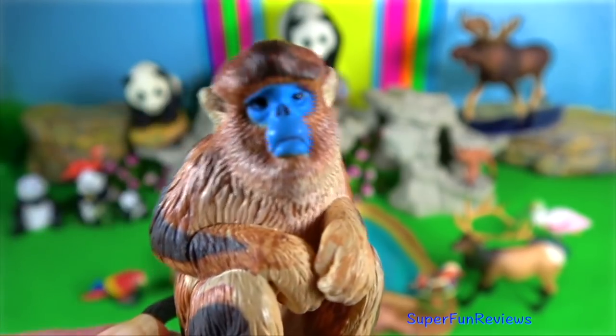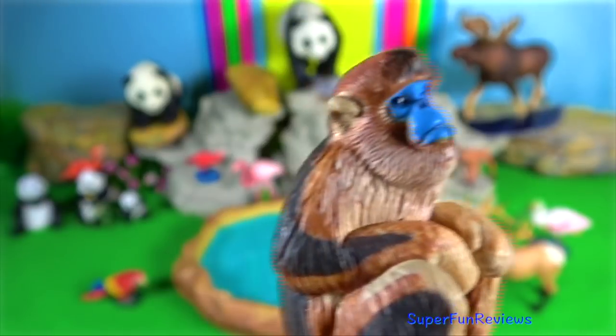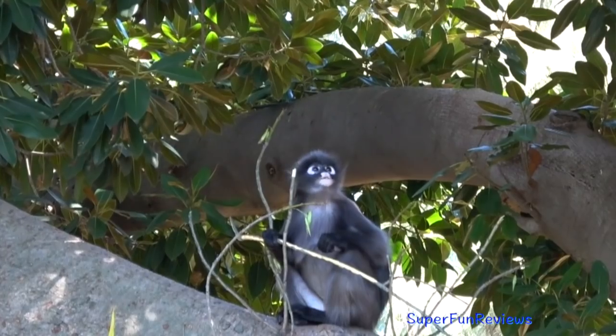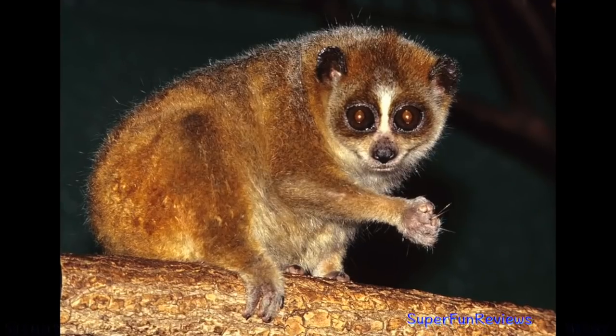Snub-nosed monkey. Mating starts with the female taking up eye contact with the male. She flashes herself at him, and if he shows interest, they go on to mate. Tuskia lingua or leaf monkey. Slow loris.